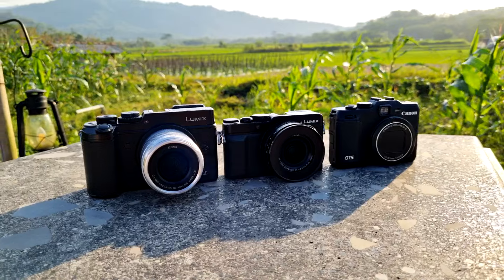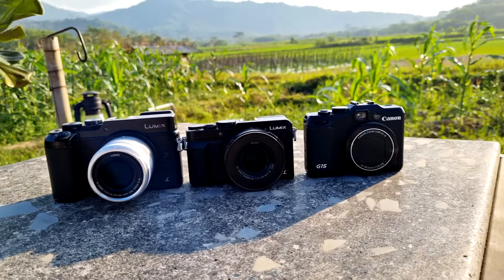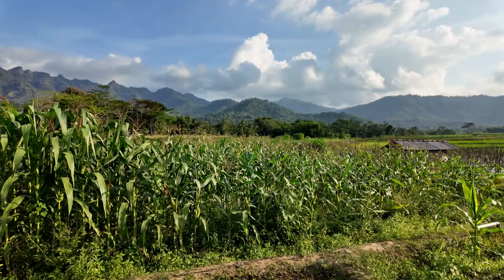As some of you might know, I shoot only RAW most of the time, so I want to practice my JPEG shooting skills. All three of these cameras I haven't used much in the last few months, so I want to force myself to use them more to keep my photography fresh and challenge myself to become better.